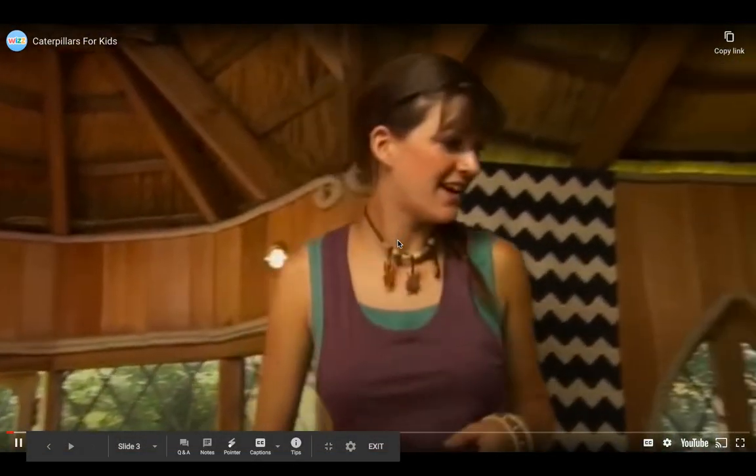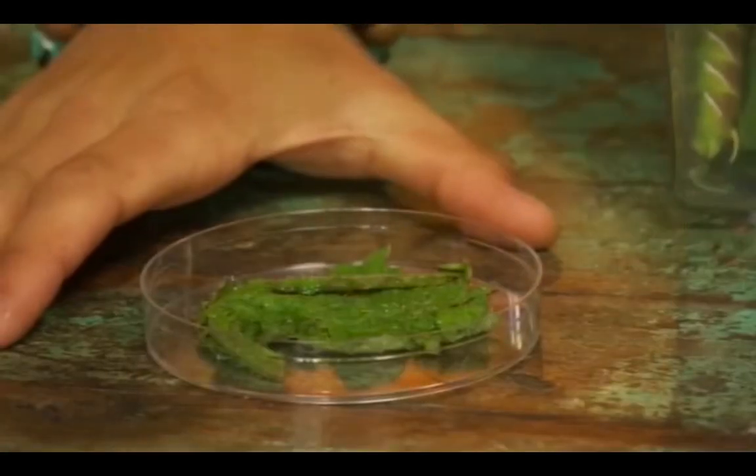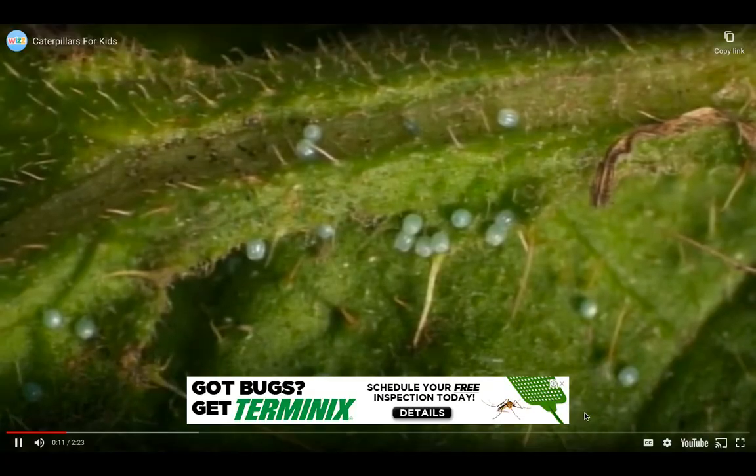Welcome to my treehouse. I've got something really interesting to show you. Have a look at these. They're eggs. Most mini-beasts come from eggs. These ones were laid by a butterfly.